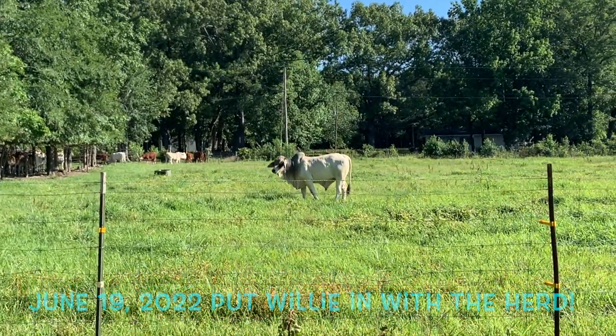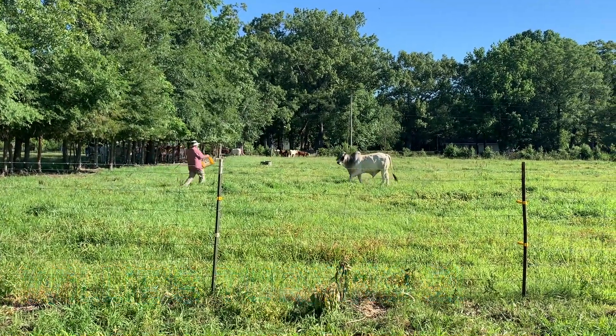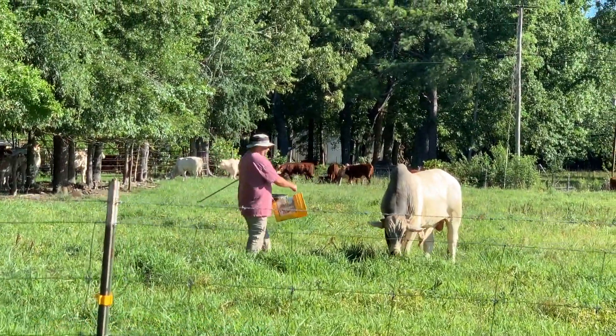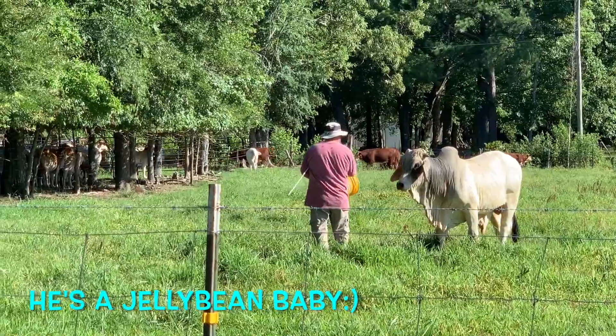Really? Putting the bull in with the cows today. He's almost two — such a sweet boy. Come on, Willie. He said, but there's fresh grass. We were just sorting them out, so we put the bulls in this little lot and we were trying to get him back out.